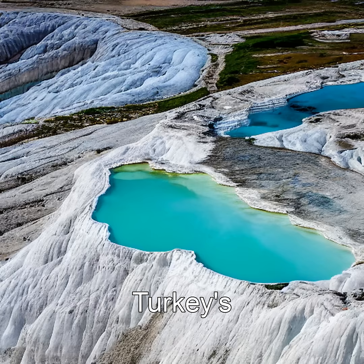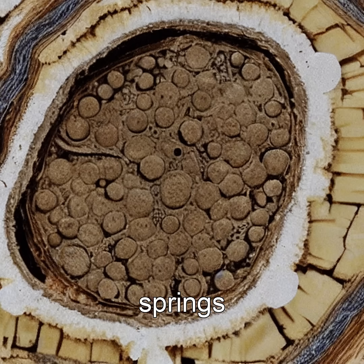The most famous example? Turkey's Pamukkale, where petrifying springs have created terraces of white stone, encasing ancient trees in calcium carbonate. In Britain, the fossil forest at Rossily shows entire trunks fossilized by silica-rich springs.